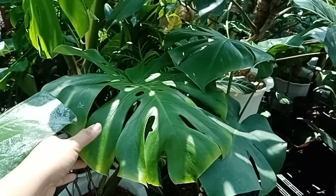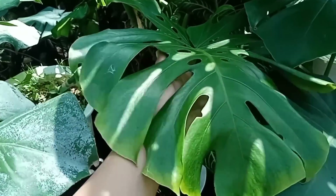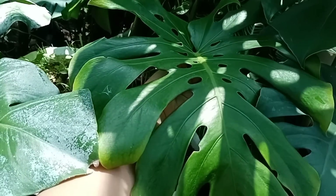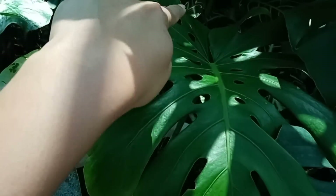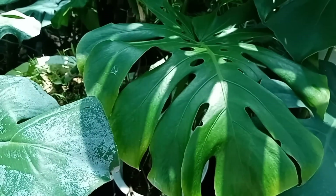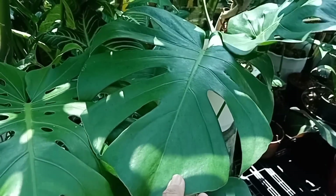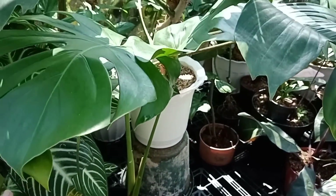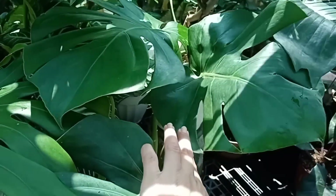Ito — magkano ito? Super laki. 1 leafer — 400. Ito ang 1 leafer mo. Pero maganda sa 1 leafer mo. Napakalaki — mature na. Ang tawag dito, penestrated. Grabe, ang ganda nito. Ito 3,500 — pero marami na po ang leaves nito. Parang 4 na — yung 3,500. Sulit na sulit.